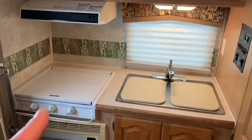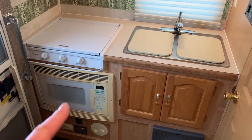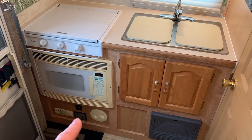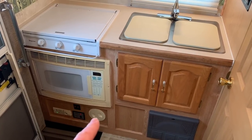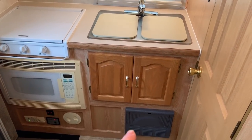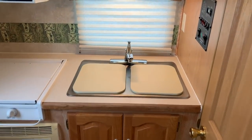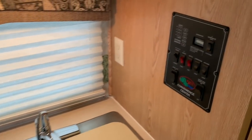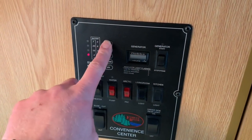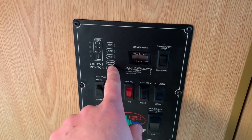Range hood, three burner cooktop, microwave and convection oven, CO2 detector, battery disconnect switch. I believe that one's an access panel so you can get to some of the water lines for winterizing. Fuse panel, two basin kitchen sink. We've got a control panel on the wall here. This one will show you how much is in each one of your tanks — propane, your battery gauge.